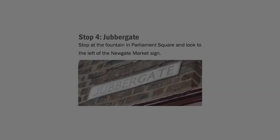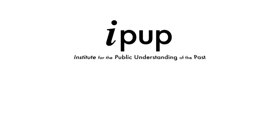Perhaps someday, new evidence may arise that tells us more about Jubbretgate and its place in the lives of medieval York's Jewish community. We'll see you next time.